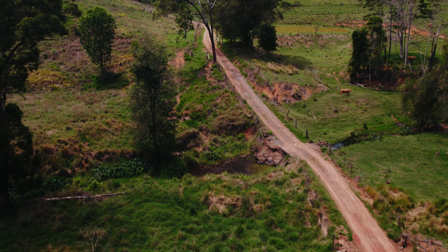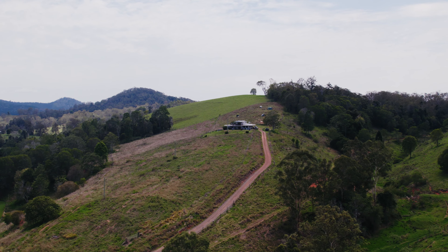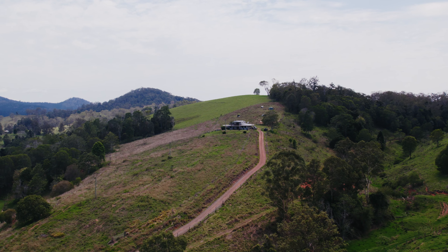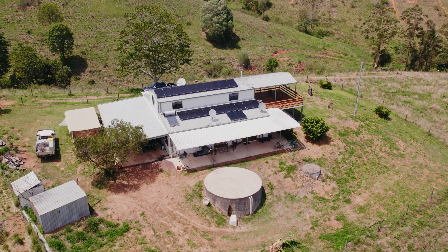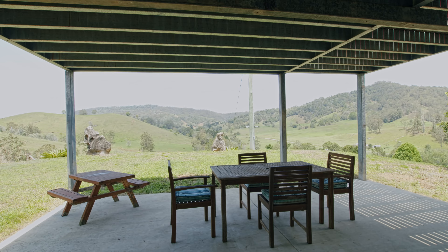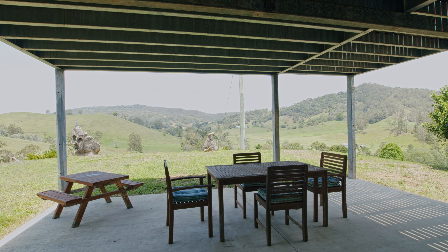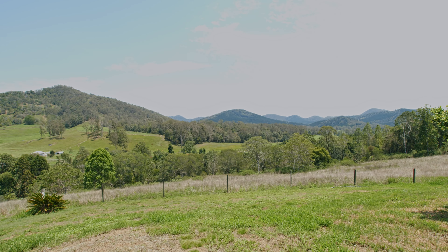Wind your way up the driveway past the dam to the very top of the hill to find the house. Built to provide easy access inside from every angle with multiple sliding doors and large windows, you can capture the magical views from everywhere. Covered verandas on three sides with a large entertaining space at the front of the property for your barbecues and outdoor dining.